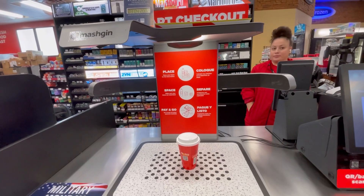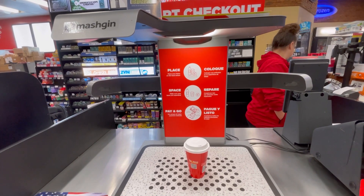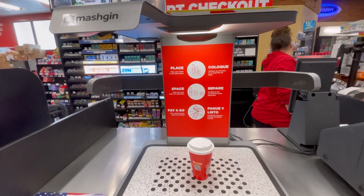Here we have the Circle K Smart Checkout. This is the next step to the self-checkout for a convenience store. I think it's impressive.